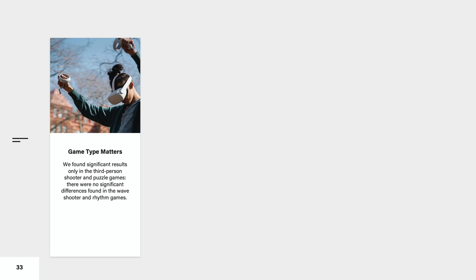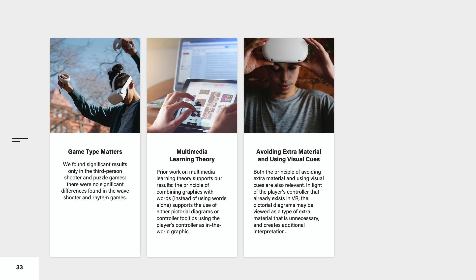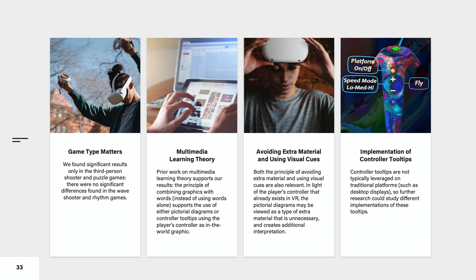We found significant results only in the third-person shooter and puzzle games. The results suggest that game type is a significant factor in determining the influence of modality of tutorial instruction. Prior work on multimedia learning theory supports our results. The principle of combining graphics with words supports the use of either pictorial diagrams or controller tooltips using the player's controller as an in-the-world graphic. Both the principle of avoiding extra material and using visual cues are also relevant. In light of the player's controller that already exists in VR, the pictorial diagrams may be viewed as a type of extra material that is unnecessary. Controller tooltips are not typically leveraged in traditional platforms such as desktop displays, so further research could study different implementations of these tooltips.